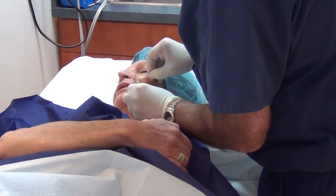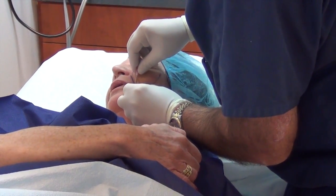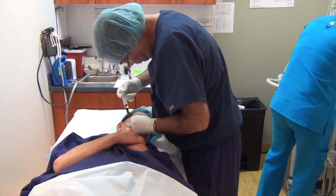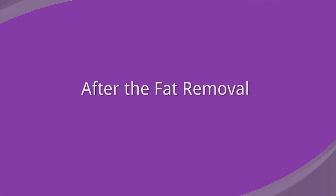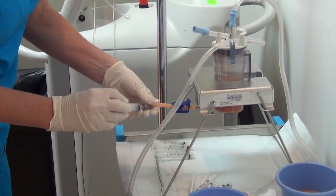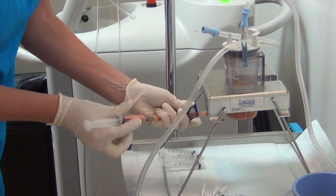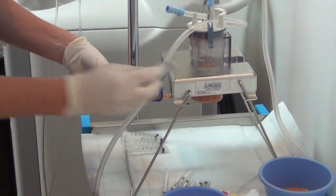We're just anesthetizing the face in preparation for fat removal. We finished the lipo part and collected about 150 cc's of fat in five minutes. Wendy's putting it into syringes. This is really a mini lipo sculpture, plus using the fat.